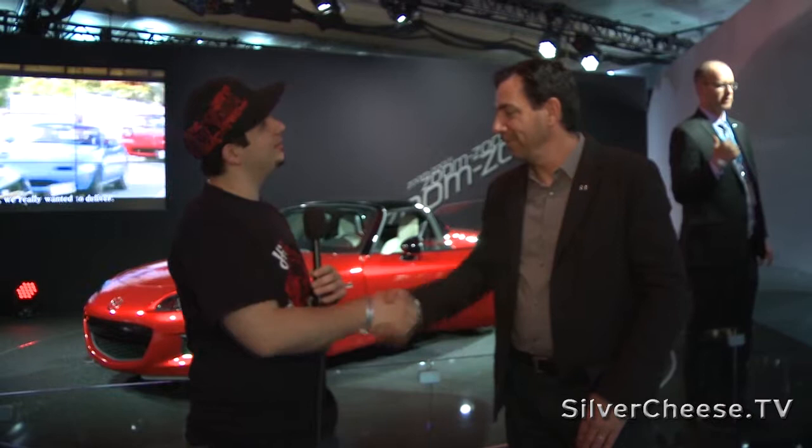What's going on? My name is Mike Gambino and I'm here with Ken Saward from Mazda's Southern California Advanced Design Studio. From what I heard, you had input — you were part of the design group for the second generation and also on the fourth generation?